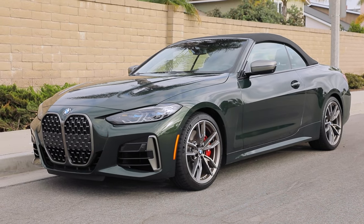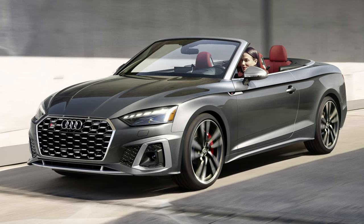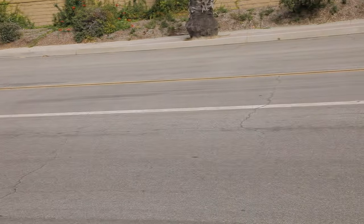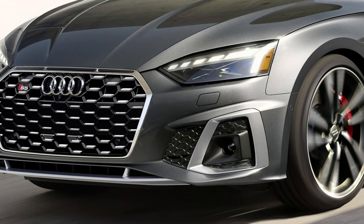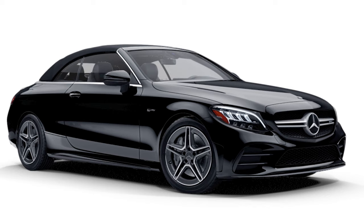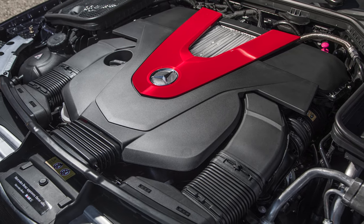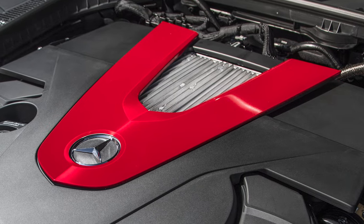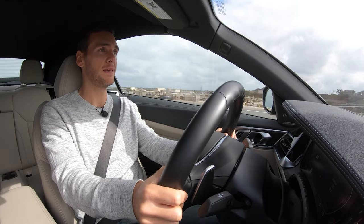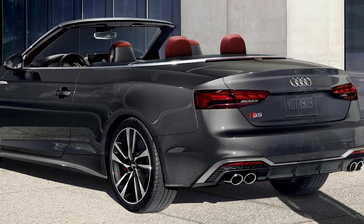The BMW 4 Series Convertible is not the only luxury sport convertible in town. There's the Audi S5 Cabriolet for an apples-to-apples comparison against this M440i. The M440i starts at $65,000; the Audi S5 Cabriolet starts at $63,000, though it only makes 349 horsepower, the 0-60 is slower at 4.7 seconds, and fuel economy is worse at 22 combined. If you've got more money to spend, there's the Mercedes-AMG C43 Convertible starting at $66,500 — more expensive than both. Its power is slightly higher at 385 horsepower, but 0-60 is still slower at 4.6 seconds and fuel economy matches the Audi at 22 combined.